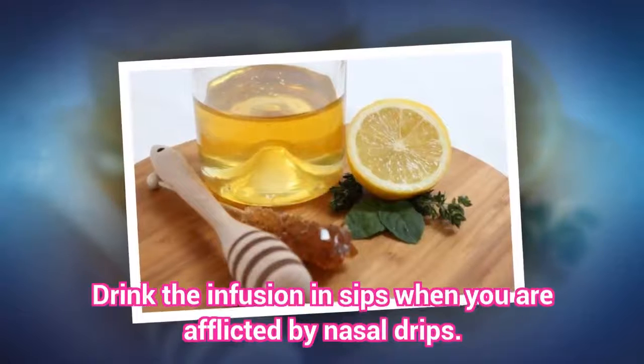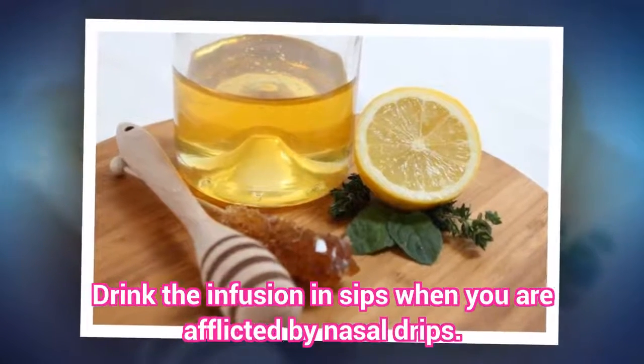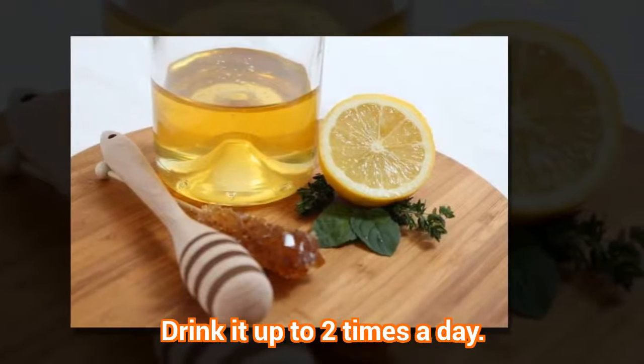Consumption Mode: Drink the infusion in sips when you are afflicted by nasal drips. Drink it up to two times a day.